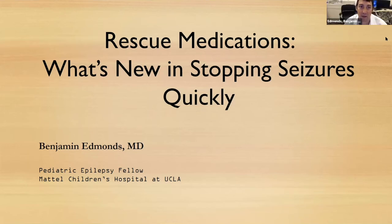Hi, I'm Dr. Edmonds at UCLA. I'm going to be talking about what's new in stopping seizures quickly. This is an exciting topic. There have been some developments over the last couple of years, and I'm excited to share those things and talk about what is coming ahead as well. Feel free to ask questions or review this later, as it's being recorded.